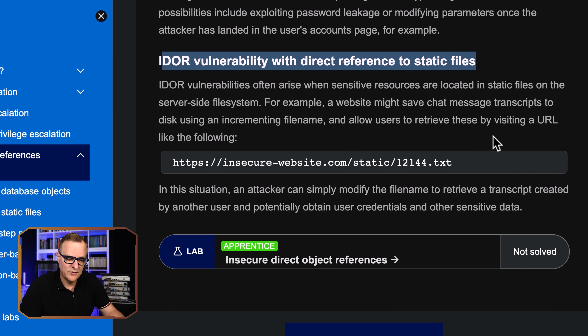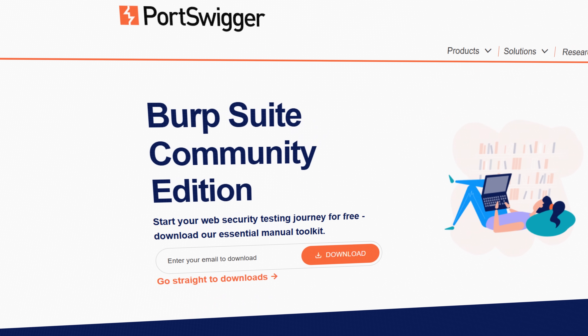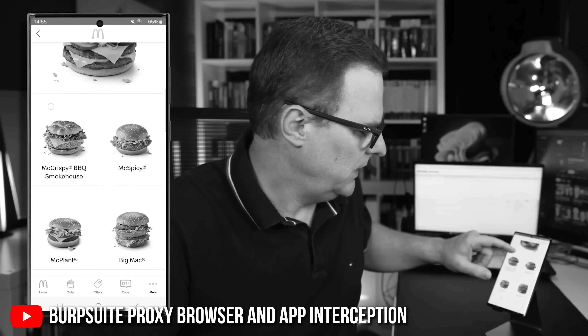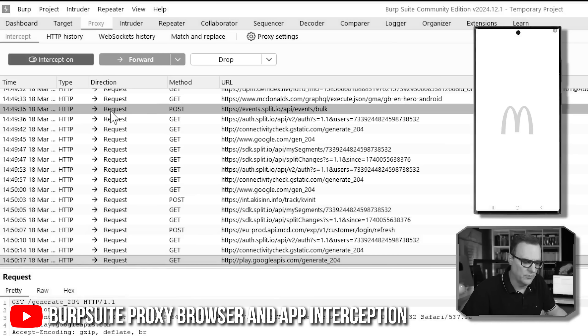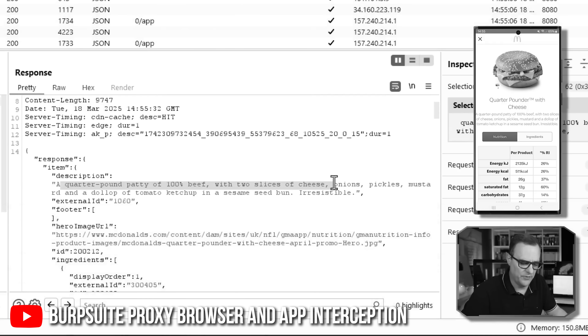You can also use a static file as an example. PortSwigger has a lot of fantastic information on their website. You can also download Burp Suite for free and try things. I've previously demonstrated — which I'll link below — how I used Burp Suite to intercept traffic from the McDonald's app, and I was able to see all kinds of information from the app running on a phone. The UK app on the phone was sending information to McDonald's, but I was intercepting that and could see a whole bunch of information using Burp Suite.